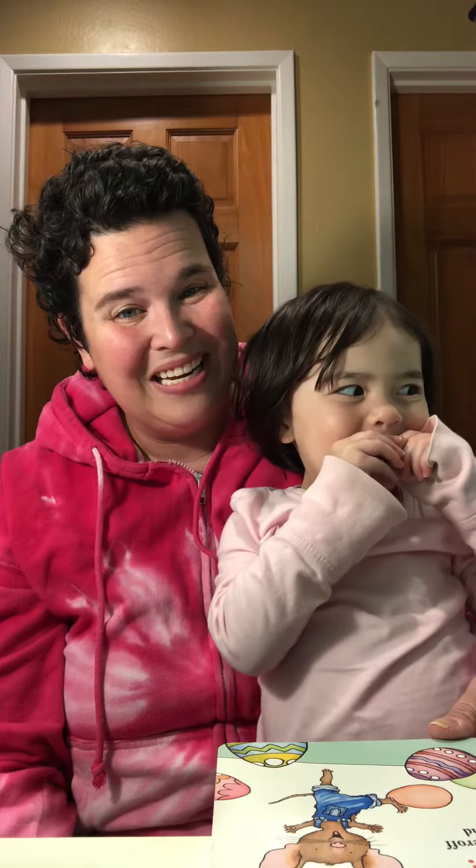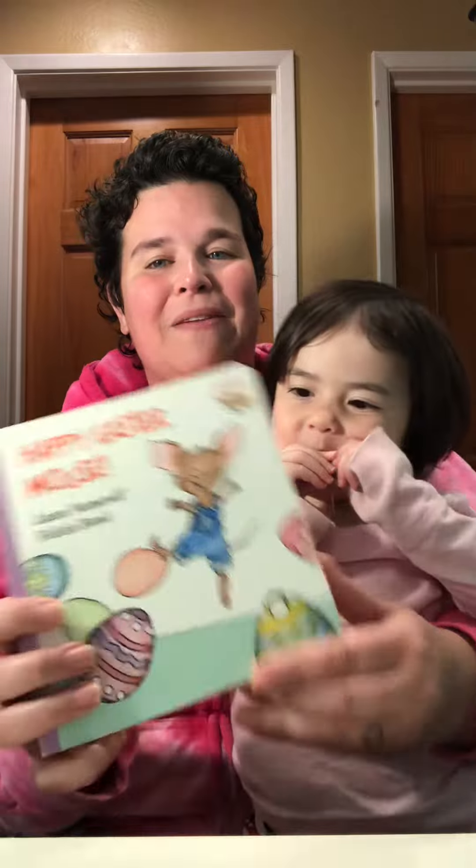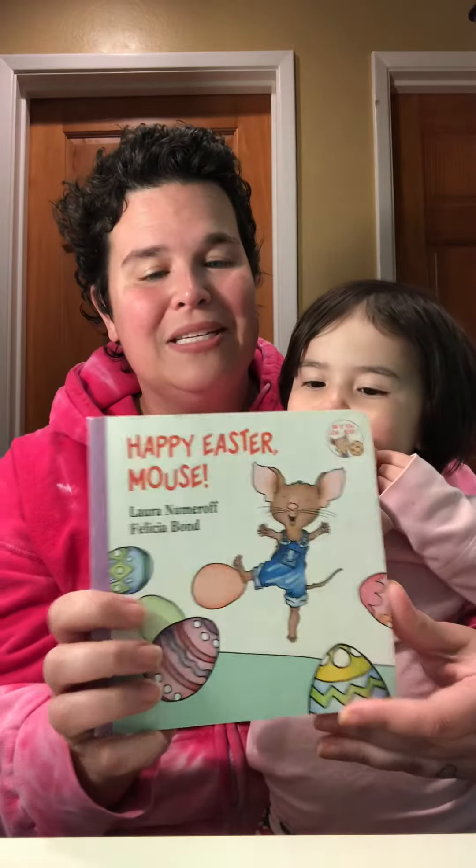Hi, Ms. Wu here, and I have a special guest reader with me today. Who's going to help me read a story today? Violet. Violet's going to help me read a story today, and we're going to read Happy Easter Mouse.